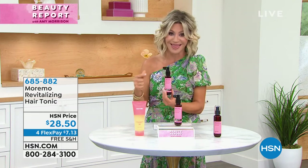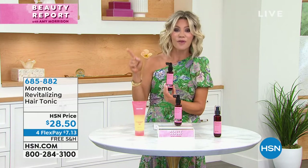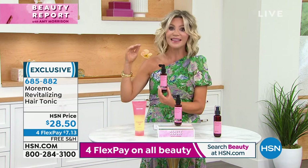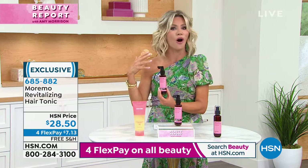Who looks for unique products that make a difference in our beauty routine? And this we have not seen in over a year. This is from Maremo, the number one best-selling hair product here at the network when we talk about Maremo, as well as worldwide. They are the leaders in creating the locks that we've always wanted.